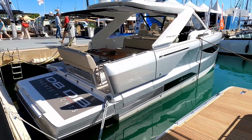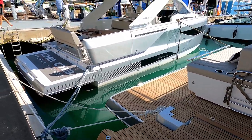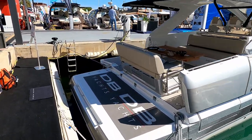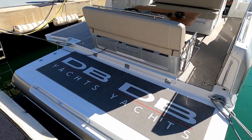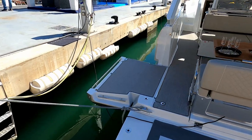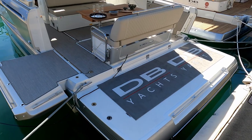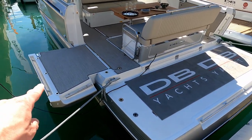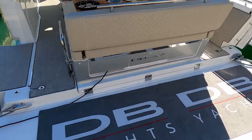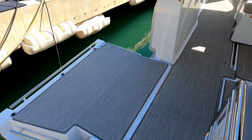Quite a revolutionary boat in principle because it comes with these massive fold-out side decks. You can see one here folded up, and if we go on board you'll be able to see the other one folded down. Obviously that works with this big bathing platform to give you an absolute massive outdoor water space. You can see this one's folded down — entering onto the bathing platform gives you a better understanding and view of that side deck folded down.